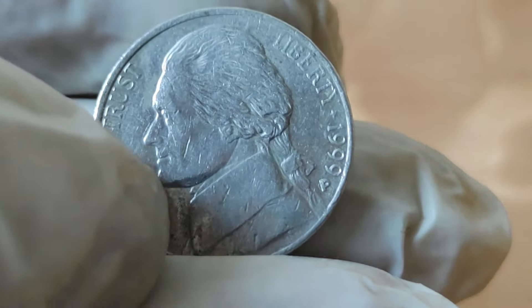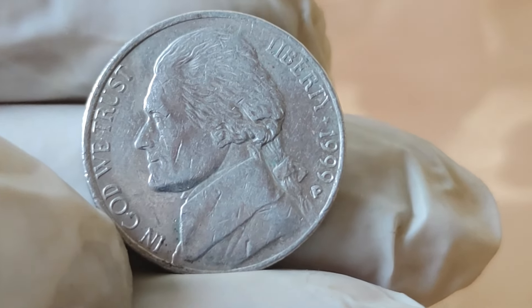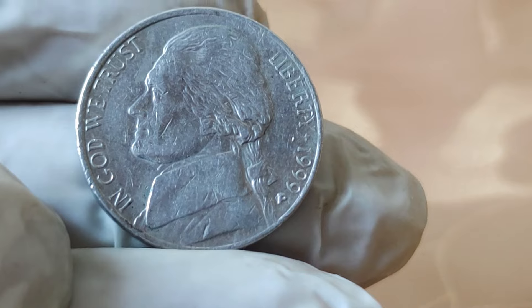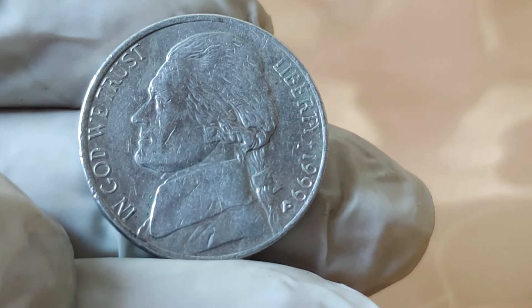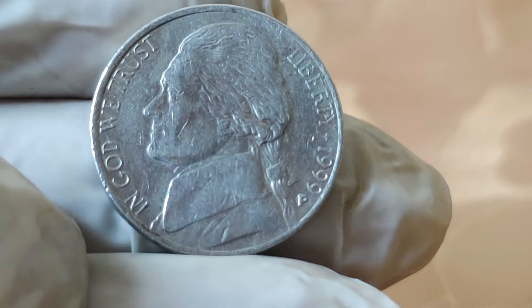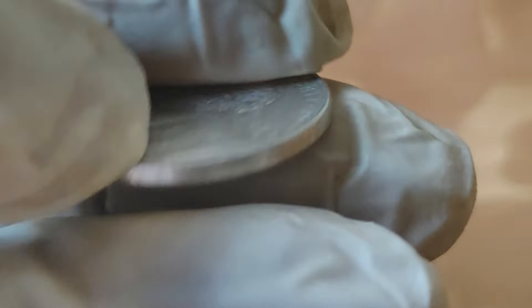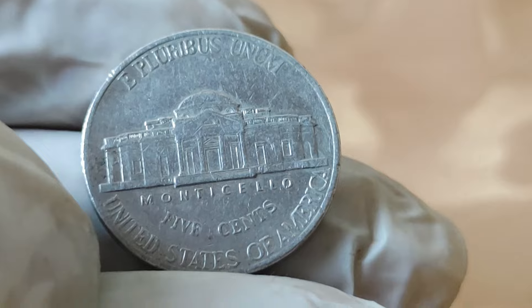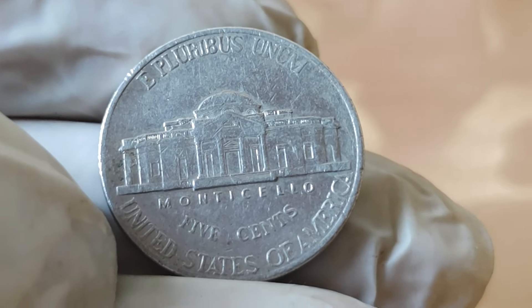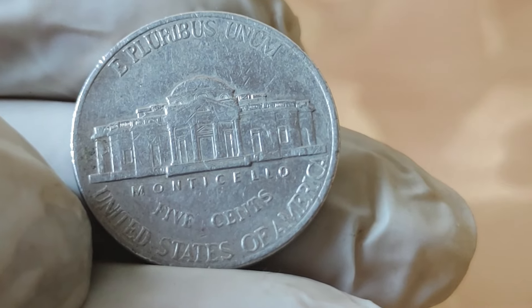The Jefferson 5-cent coin, commonly known as the nickel, has a rich history dating back to its inception in 1866. The 1999 edition pays homage to Thomas Jefferson, 3rd President of the United States and one of the Founding Fathers. Designed by artist Jamie Franke, the reverse side features Jefferson's Monticello estate, a symbol of his architectural legacy and contributions to American society.